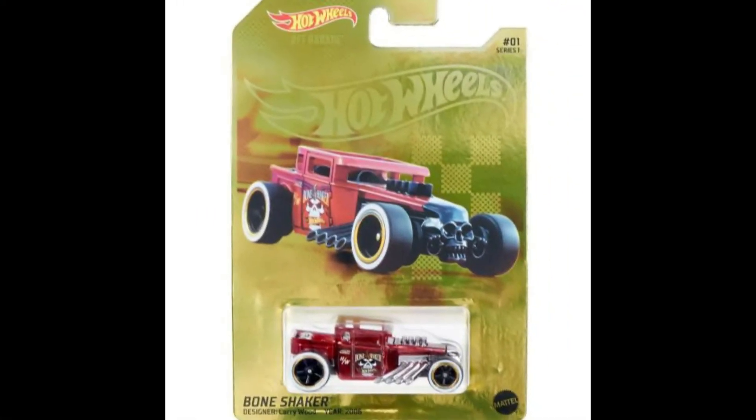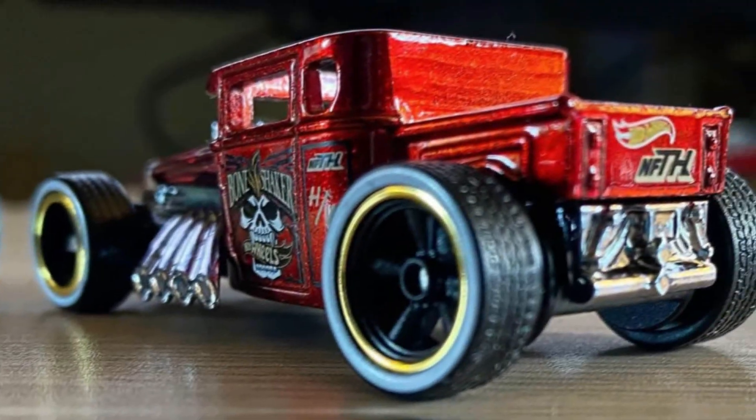Here are clear pics of an upcoming Hot Wheels Bone Shaker Super Treasure Hunt NFT, limited up to 600 units.